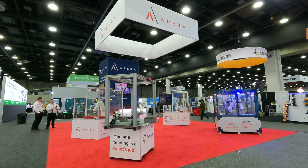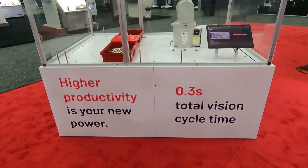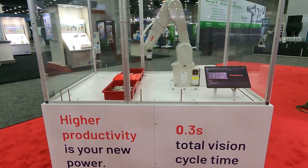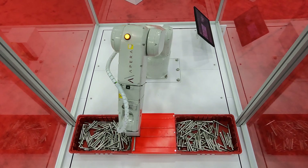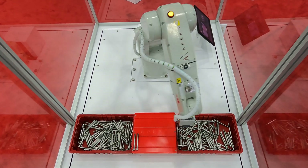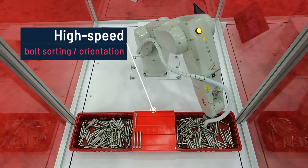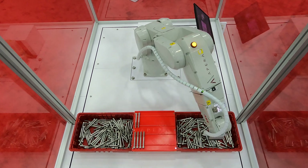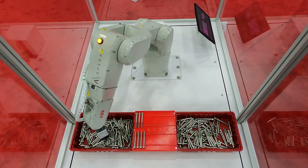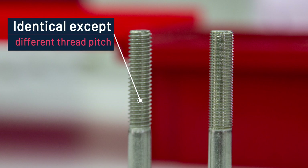The feedback on Appara AI's booth at Automate was phenomenal. We had a few people from our Fortune 500 customers say that this was the best demo they saw at the entire show. We're using an ABB IRB-1200 industrial robot to bin pick and sort two geometrically identical bolts that are mixed into these two bins. This has a real wow moment because there's a slight difference in the thread pitch of the two bolts, and the Appara View Vision software can tell them apart even when they're mixed in these two bins.